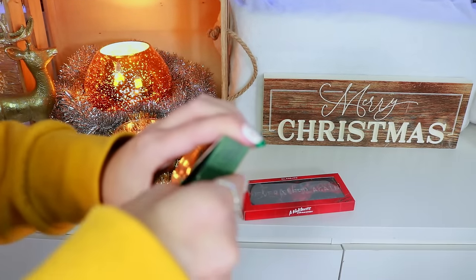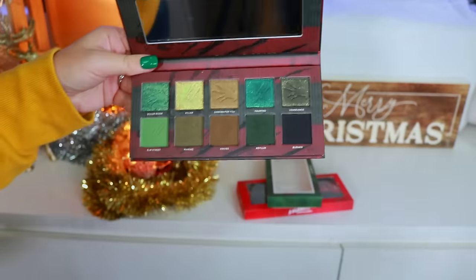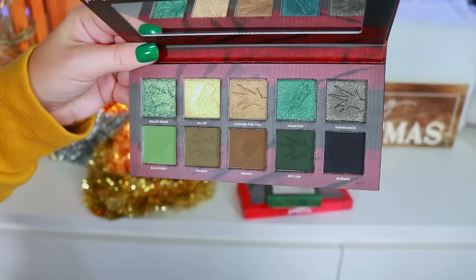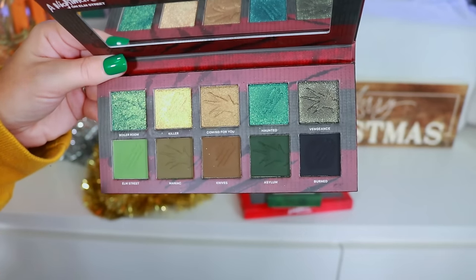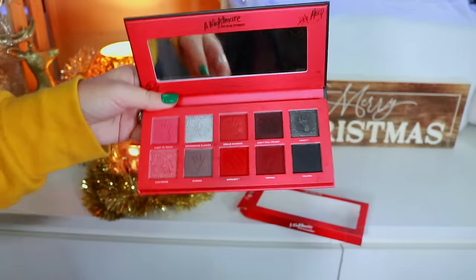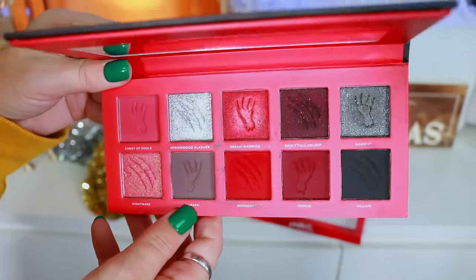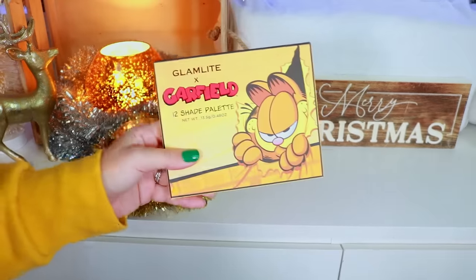Next are the two Nightmare on Elm Street palettes. The Freddy Krueger palette has a beautiful lenticular motion cover and a grungy green color story that I absolutely love — I was doing 'One, two, Freddy's coming for you' in the review. Then the Dream Master palette, which is more of a red eyeshadow theme. I'm not the biggest fan of using reds, but I'll say they did a beautiful job with the color story and the outside packaging as well.